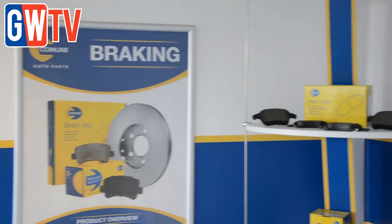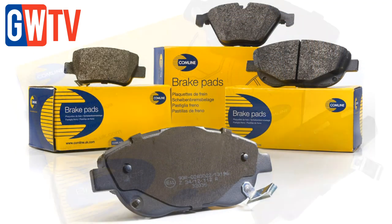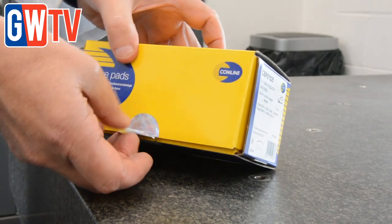People tend to underrate brake pads in the sense that they treat them like a commodity. Actually they're quite an intensely engineered product. Everyone takes it as a given — it's got to stop the car, it's got to have good performance, it's got to last long enough. Those are all aspects that we look at.